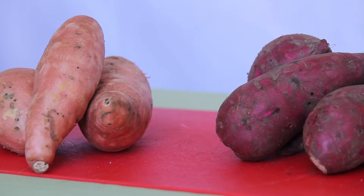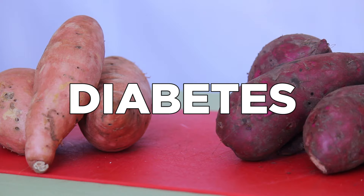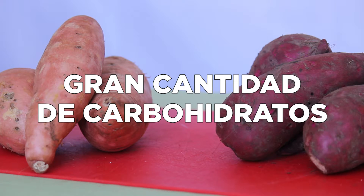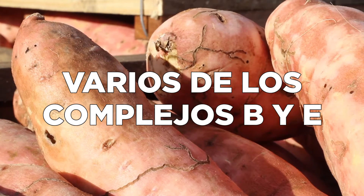El consumo de boniato reduce los valores de colesterol, previene enfermedades cardiovasculares, varios tipos de cáncer y diabetes. Es una muy buena fuente de energía debido a la cantidad de carbohidratos que contiene. Es provitamina A, vitamina C y varios de los complejos B y E.